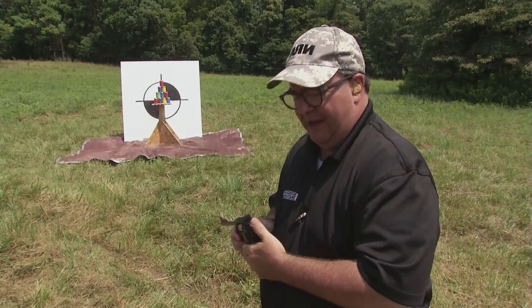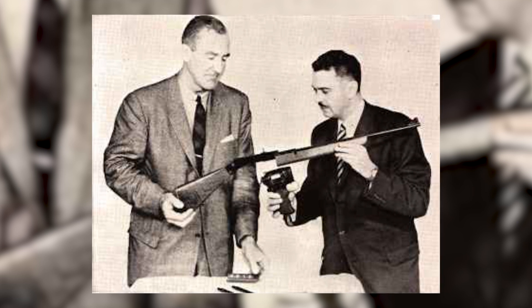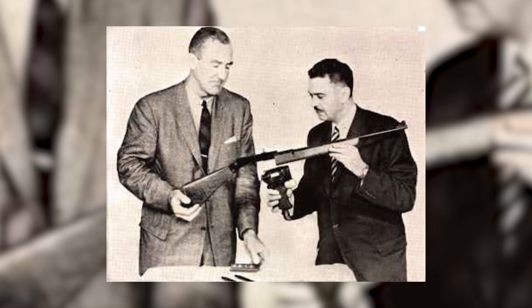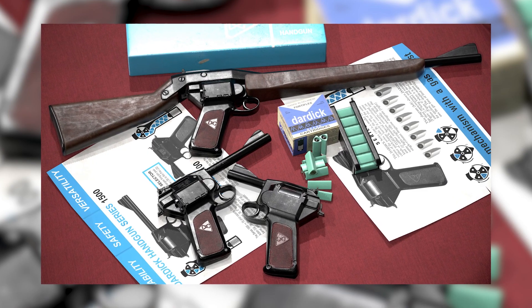In the nascent years of the 1950s, David Dardik, an inventive American engineer, embarked on an ambitious journey. His goal? To devise a groundbreaking firearm that would surmount the drawbacks inherent in the conventional revolver and semi-automatic designs.